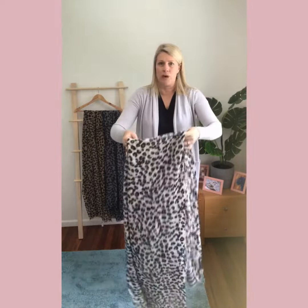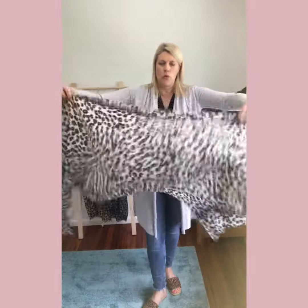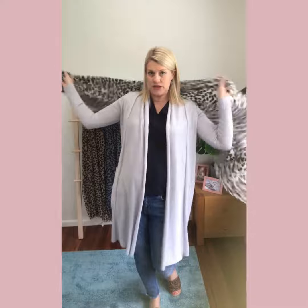I wear this a number of ways because it is so long and versatile. It can also be worn as a wonderful wrap. Because it's light woven, it drapes beautifully and grips on your shoulders so you don't need to constantly readjust.